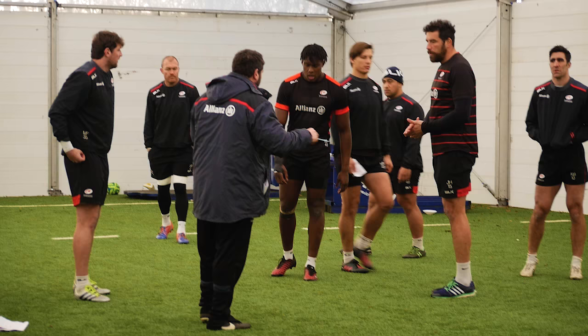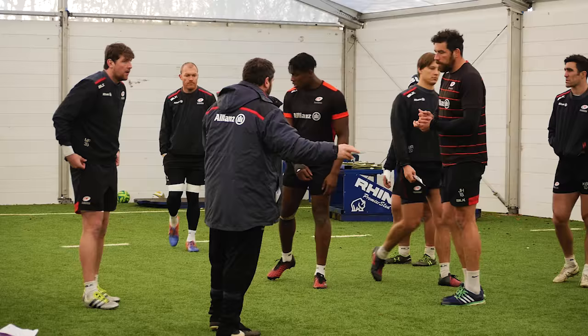I'm Matthew Wells, I'm the performance analyst at Saracens. My role is to provide the coaches with information on the rugby side of the game, more tactical information.